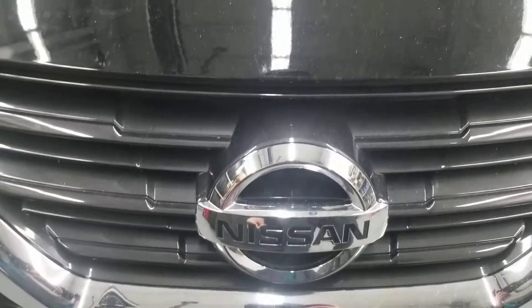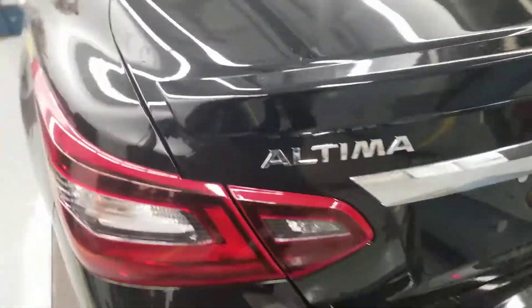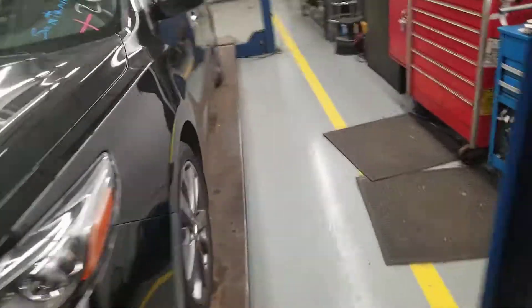Starting off with the hood, you got this nice black hood, the Nissan grille, headlights in the front bumper. Here's the side and the back — got the Altima, the Nissan SR special edition. And on the side again, this Altima is in black color.